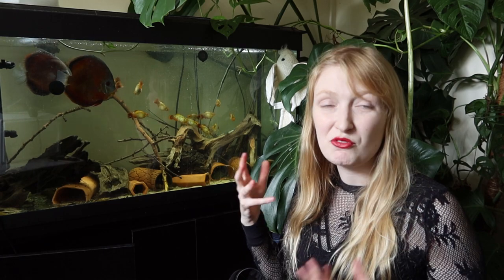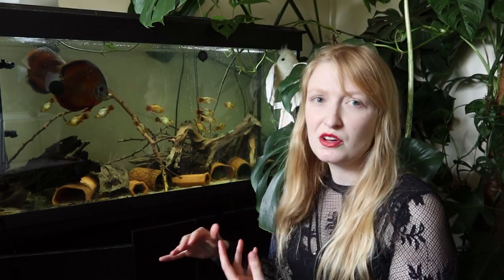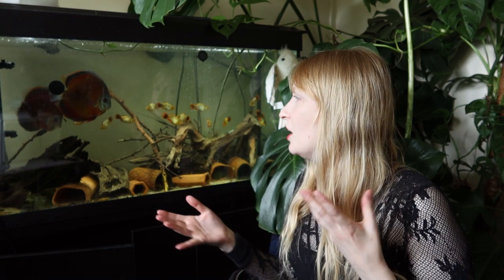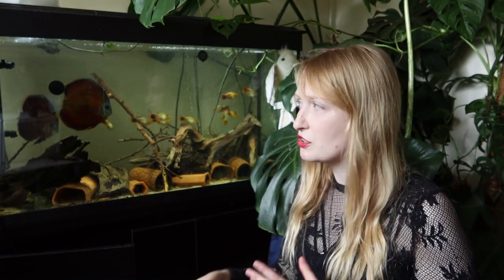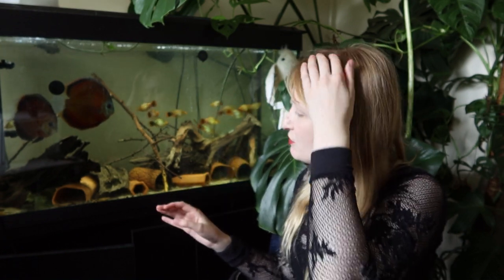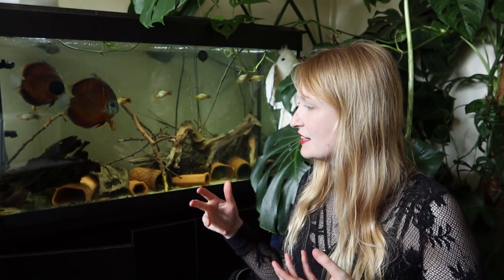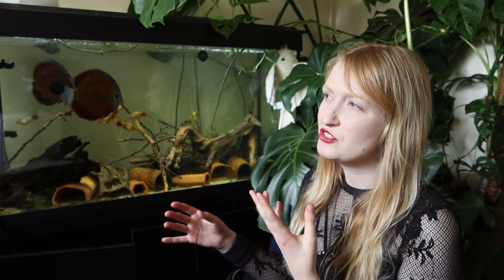Getting back to oxygen — with the palm leaves, they were trapping waste as they decayed, which makes it more difficult to remove detritus and waste that then gets utilised by decomposers. So it's more bacteria, more bacteria using oxygen. In a higher-stocked tank that isn't ideal at all. If you're looking at having lots of botanicals, maybe think about lower stocking and also think about those oxygen levels, especially when it comes to leaf litter.